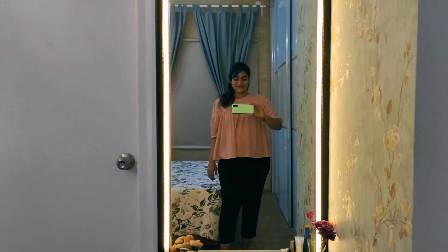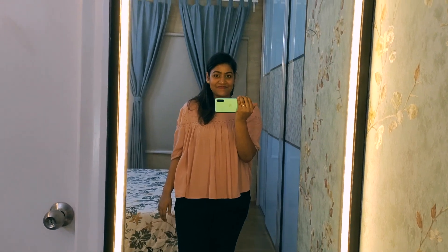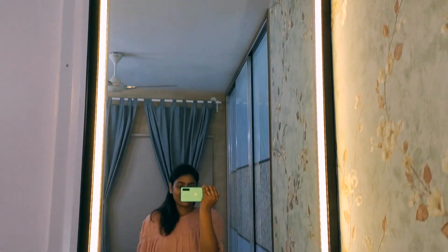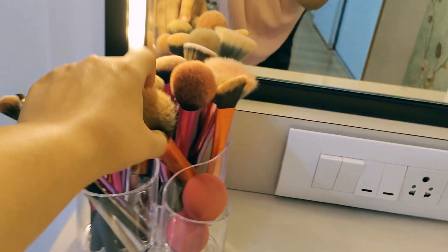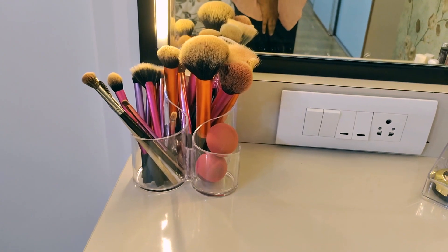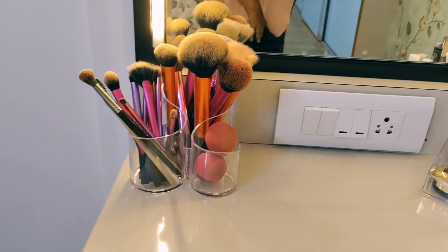So this is how my dressing table looks like. It has a long mirror as you can see here. Strip lights are placed on the side — it looks very beautiful and is equally lit on both sides, making it very convenient to do makeup. Here you can see the table top. Here I have a brush holder placed with face brushes, eyeshadow brushes, and a makeup sponge. It is very organized.